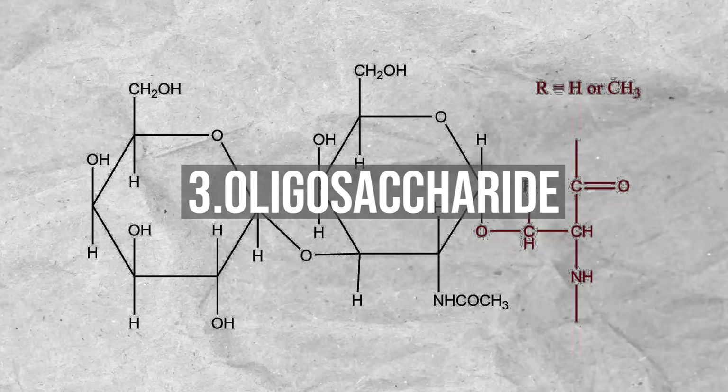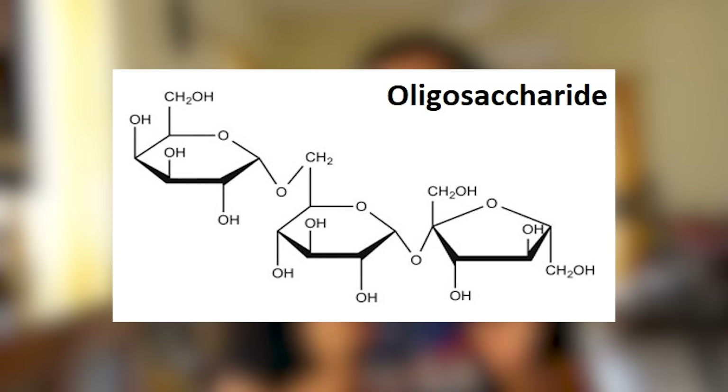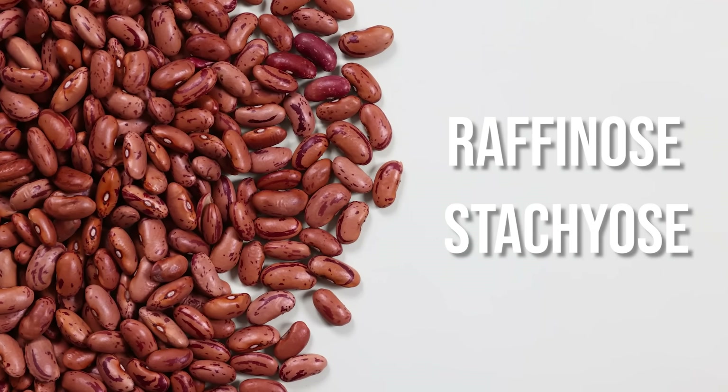3. Oligosaccharides, which are three to ten sugar molecules joined together in various ways. Some of these are digestible by us, some partially digestible, and some non-digestible. Examples: raffinose and stachyose found in rajma, which are non-digestible.